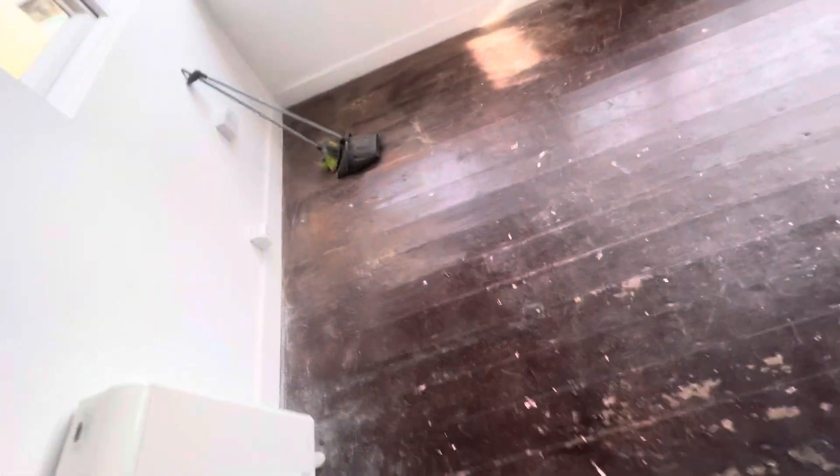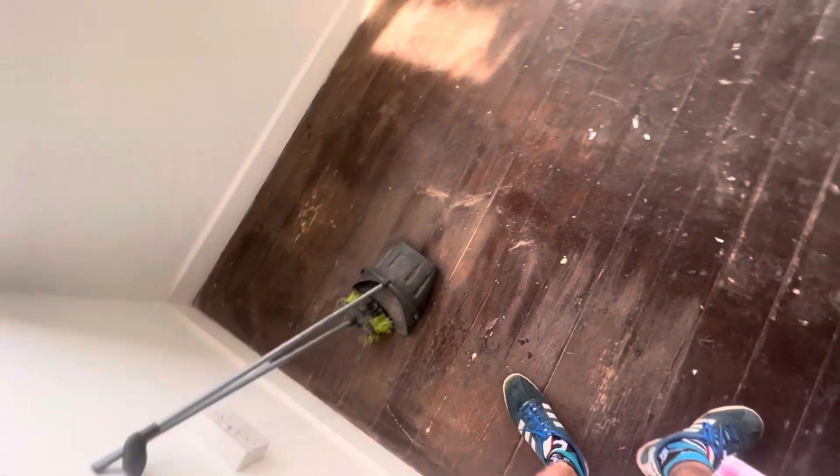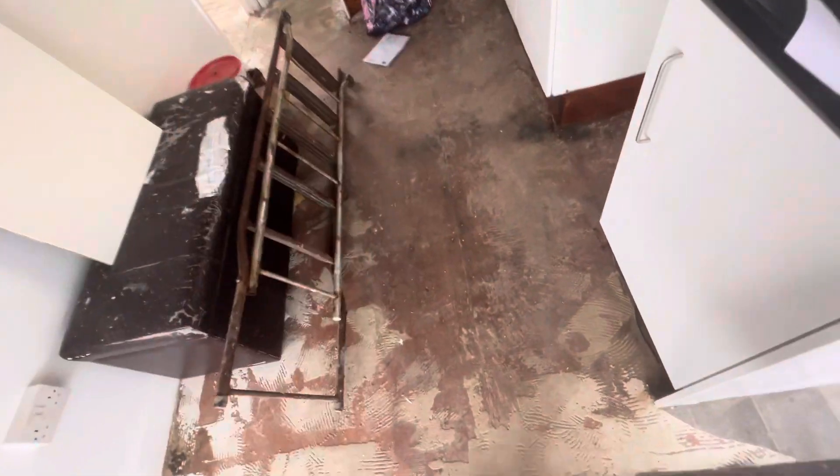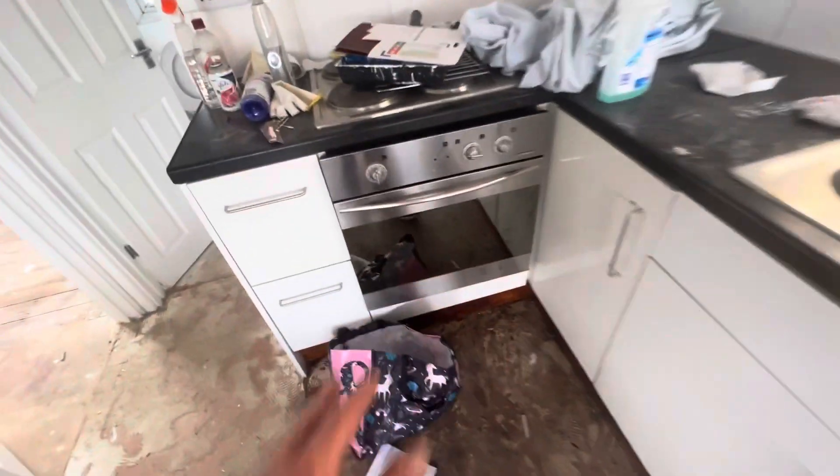This is what we're doing now — prepping this floor. There were loads of marks in it before; I rubbed them up and now I'm going to blend this in, then varnish it. We're going to put this lino in tomorrow. We also put a new cooker in today.